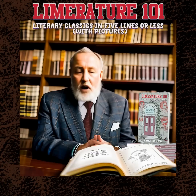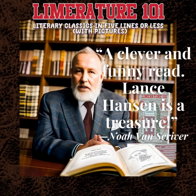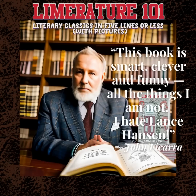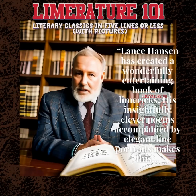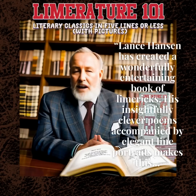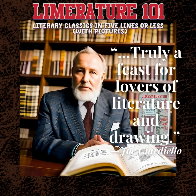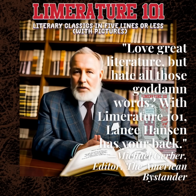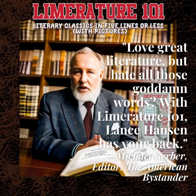Praise for Limriture 101: 'A clever and funny read. Lance Hansen is a treasure.' — Noah Van Sciver. 'This book is smart, clever, and funny — all the things I am not. I hate Lance Hansen.' — John Ficarra. 'Charming and hilarious.' — Barry Blitt. 'Lance Hansen has created a wonderfully entertaining book of limericks. His insightfully clever poems, accompanied by elegant line portraits, makes this truly a feast for lovers of literature and drawing.' — Joe Chiardiello. 'Love great literature but hate all those goddamn words? With Limriture 101, Lance Hansen has your back.' — Michael Gerber, editor, The American Bystander.